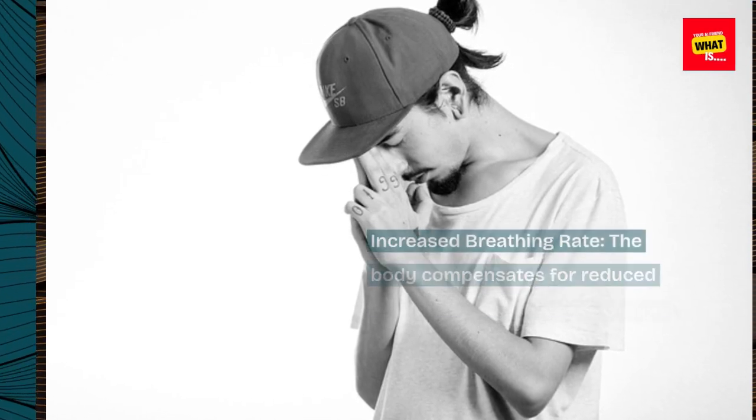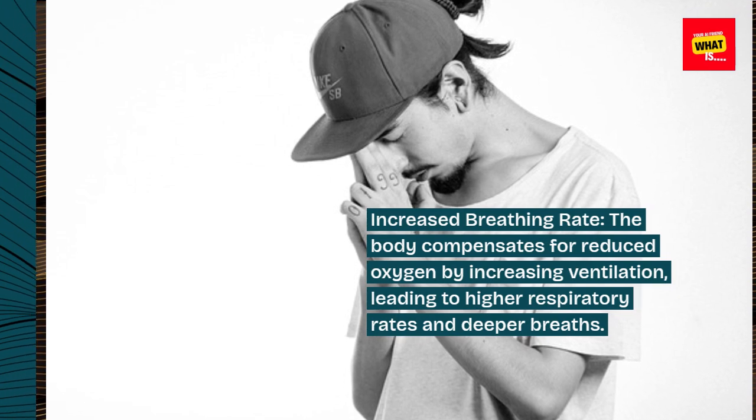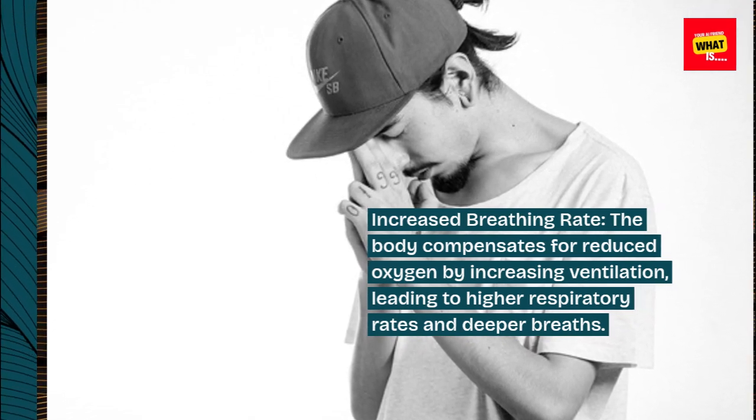Increased breathing rate. The body compensates for reduced oxygen by increasing ventilation, leading to higher respiratory rates and deeper breaths.